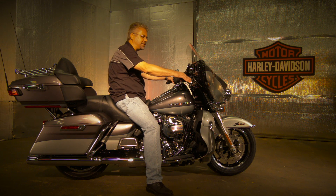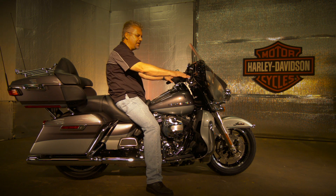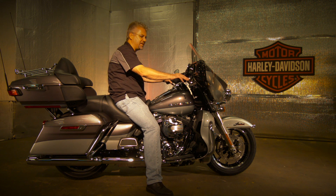Everyone's talking about the 2014 Ultra Limited. When you sit on this, immediately you feel the comfort, and when you look at the controls and you feel them, they just feel great. They've been totally redesigned.